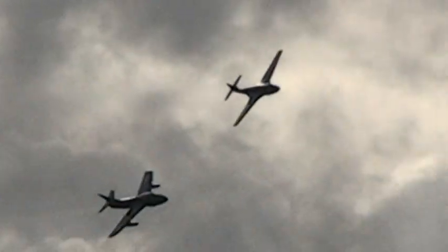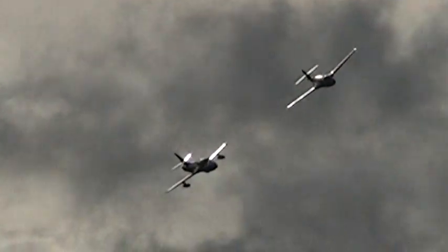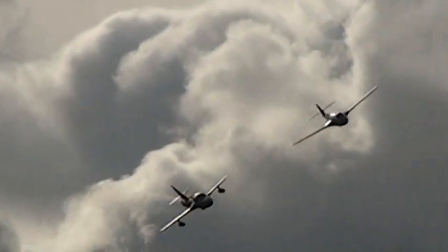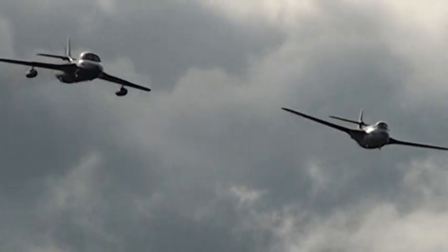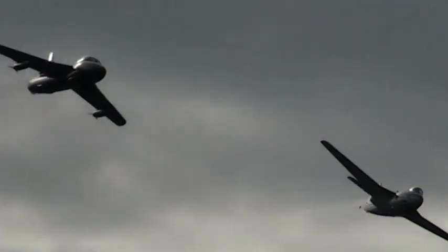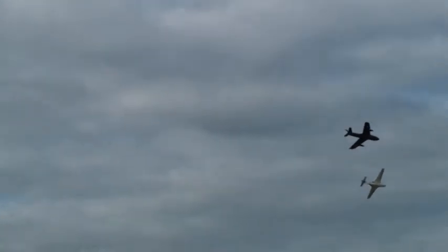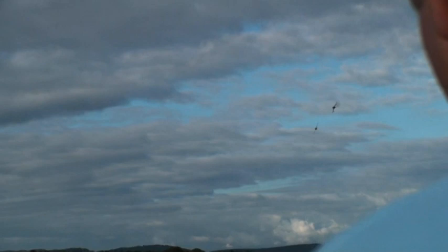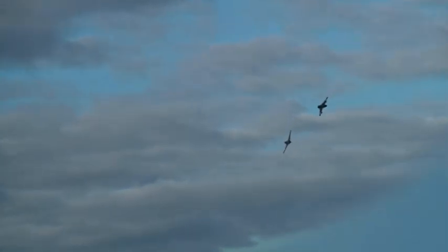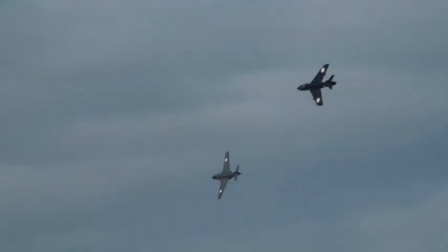As Brendan said, a unique formation — this is wonderful. Two very significant Dunsfold aircraft: the Hawker Seahawk and the Hawker Hunter in formation, here at Dunsfold 2008. And Mr. O'Brien really, really did take photographs then. Excellent.